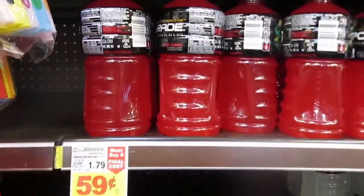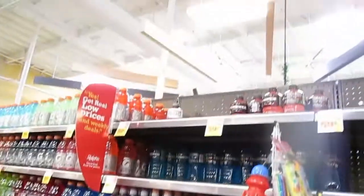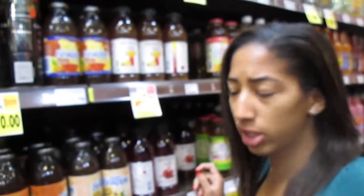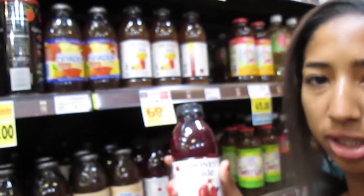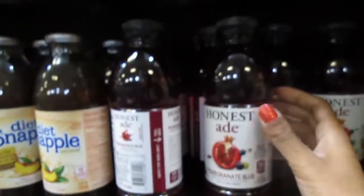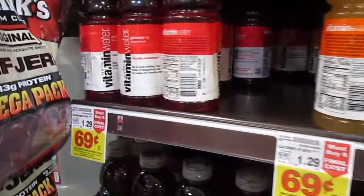59-cent Gatorade this week when you buy in sets of eight — really good deal, because these shelves have been almost cleared out. Not a Gatorade drinker? Check out the Honest Tea — it's on sale for $0.69 when you buy in sets of six. Also included are the Honest Teas and the Vitamin Waters.